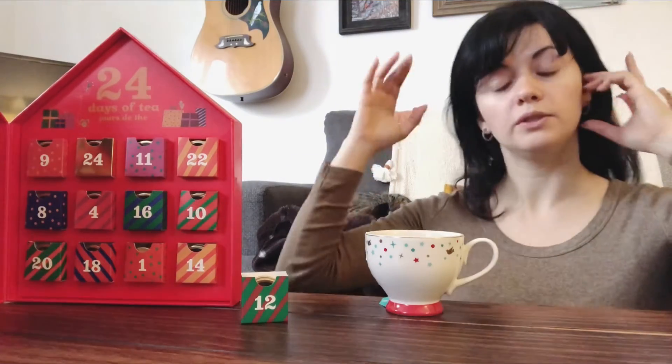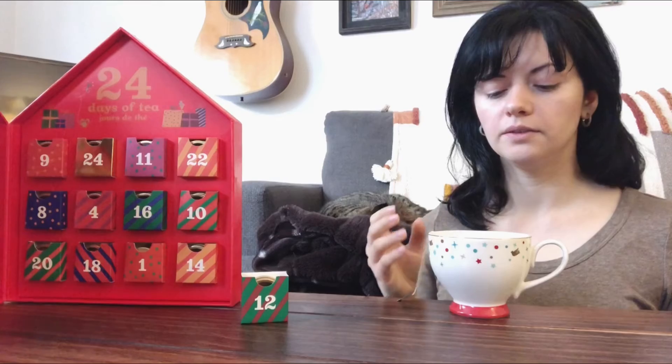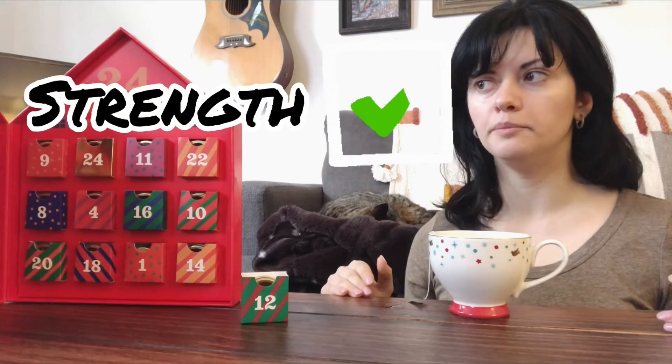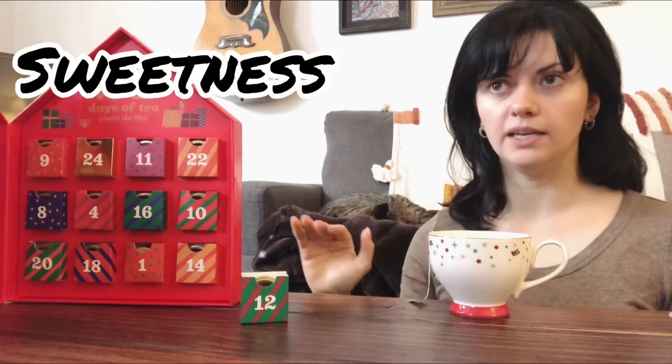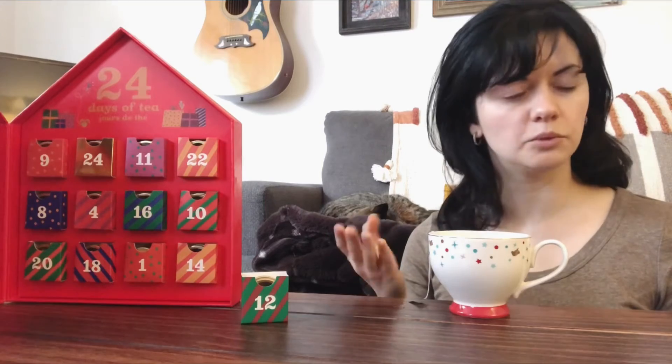It does smell very fruity though, so I don't really think you need to add sugar unless you want to. Strength level — pretty decent, not bad. Sweetness — definitely, I think it's sweeter than the Forever Nuts personally, even though it said it was the same level of sweetness.